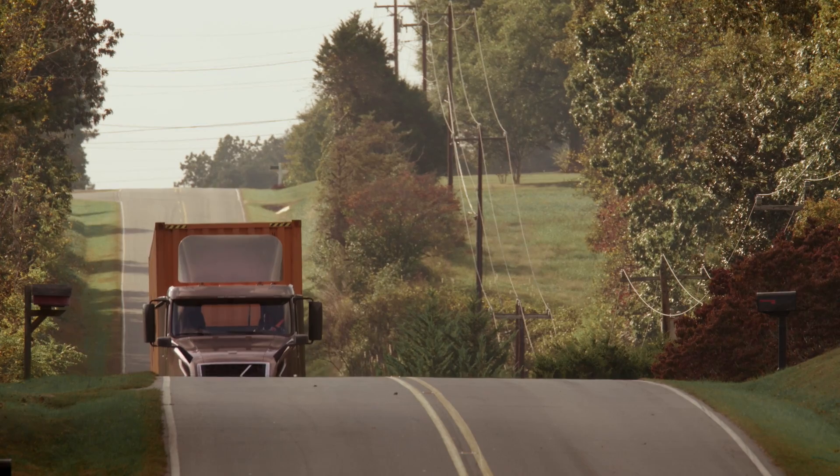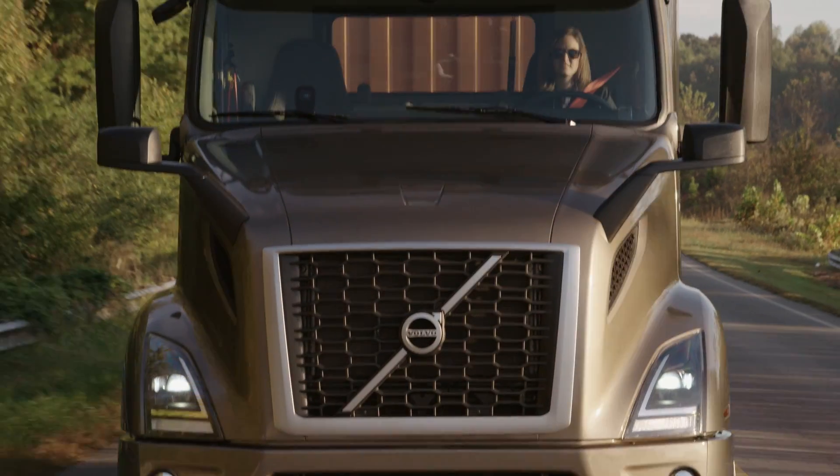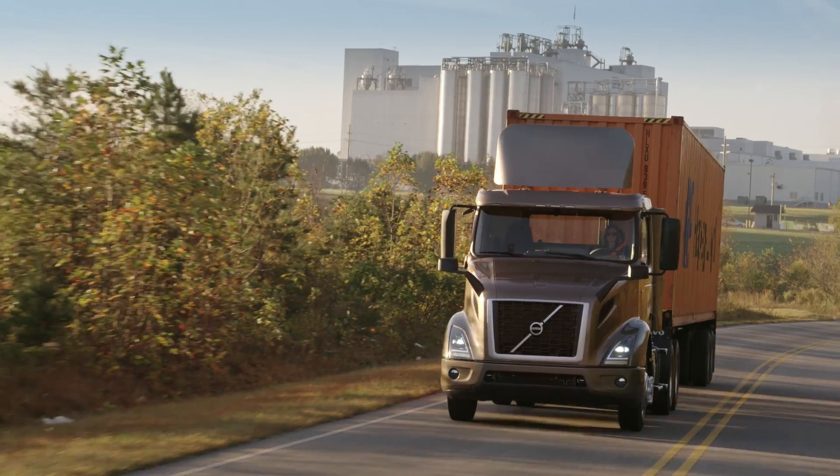When I go out and drive on the streets and interstates, you see our trucks, you see the slash on the grill — you know it's a Volvo. These trucks are actually carrying our economy.